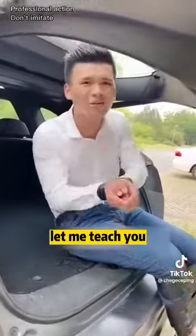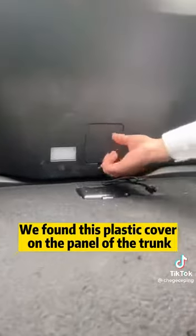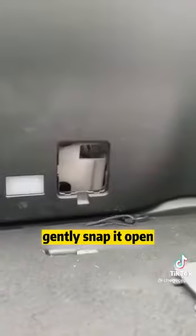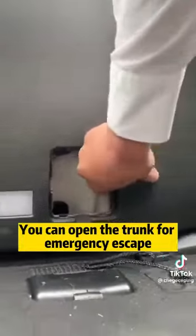It's very simple. Let me teach you. When we're stuck in the car and can't get out, we found this plastic cover on the panel of the trunk. Gently snap it open, then gently turn the small iron piece inside. You can open the trunk for emergency escape.